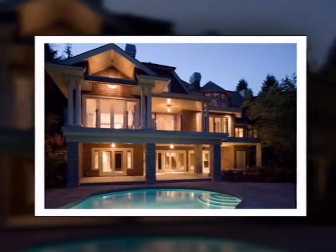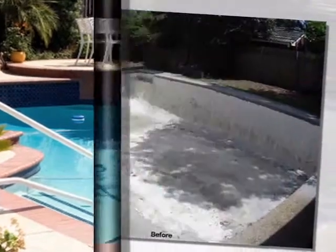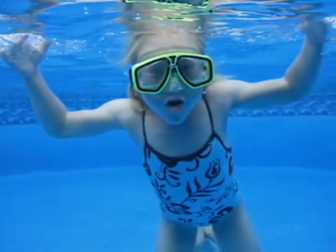A swimming pool is an essential part of your lifestyle, something to be proud of, and Atlas Pool Renovations can give your pool a brilliant brand new look that will have your friends green with envy.